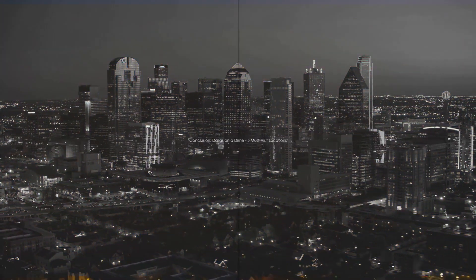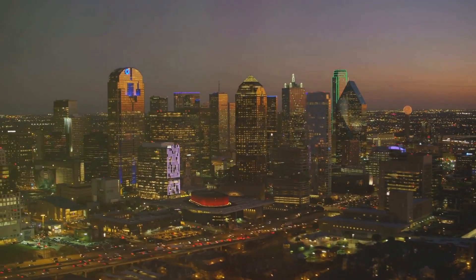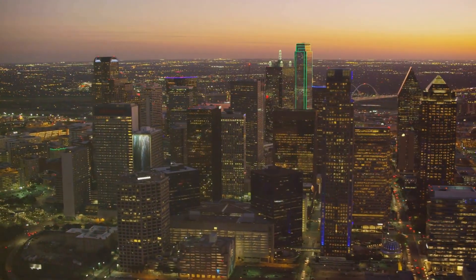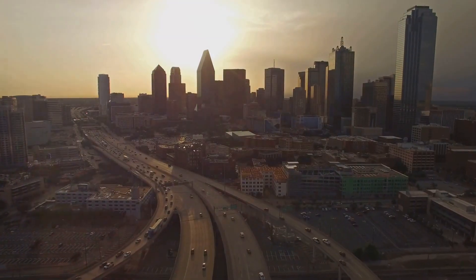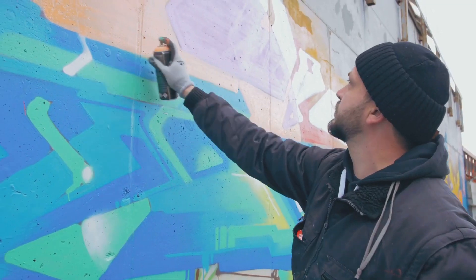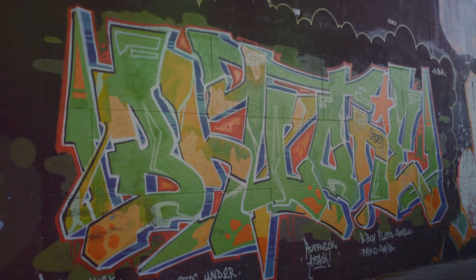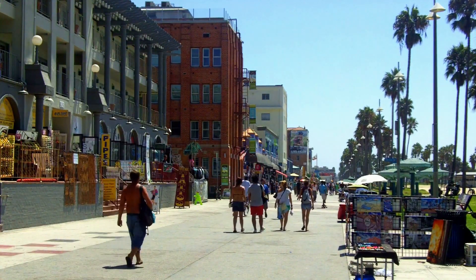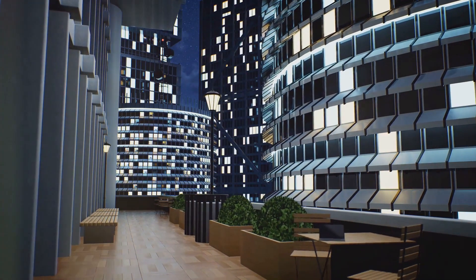And that wraps up our budget-friendly tour of Dallas, Texas. We've journeyed through the rich history of the city at the John Neely Bryan Cabin and Dealey Plaza, and immersed ourselves in the vibrant arts scene in the largest contiguous arts district in the United States. We've felt the rhythm of live music in Deep Ellum, and breathed in the fresh air while hiking at Cedar Ridge Preserve. We've soaked up the culture of the Oak Cliff neighborhood, and indulged in retail therapy at the Bishop Arts District and the Design District. And let's not forget the gastronomical delights at Trinity Groves, with its stunning views of the Dallas skyline. Each location offers unique experiences that are light on the pocket, but rich in memory-making.